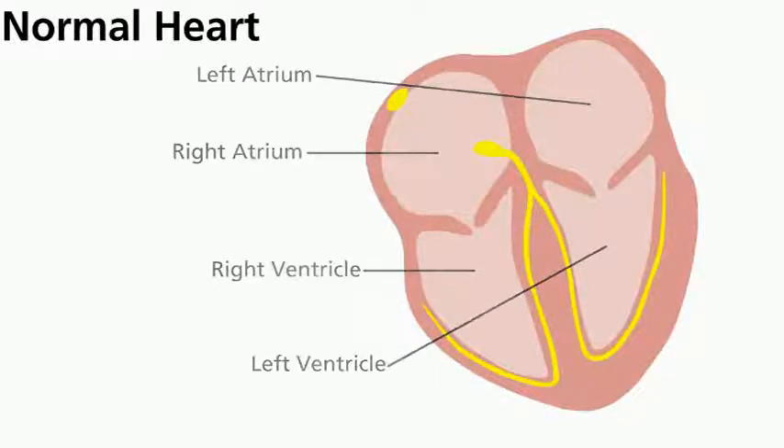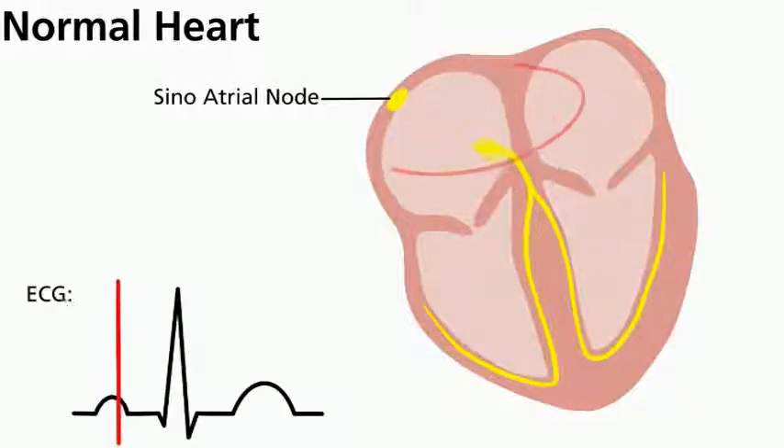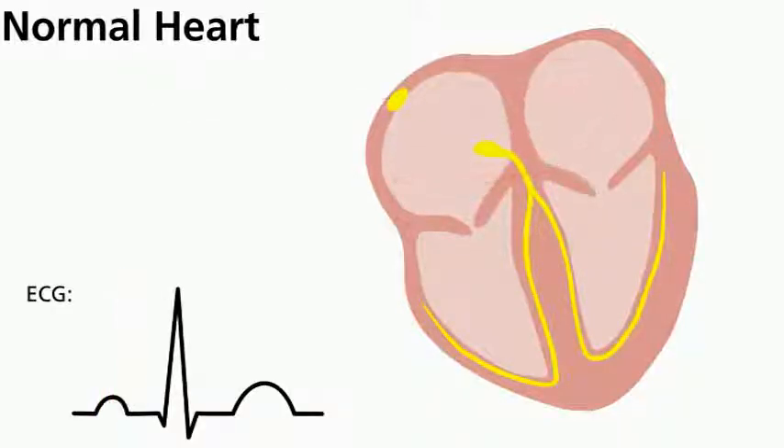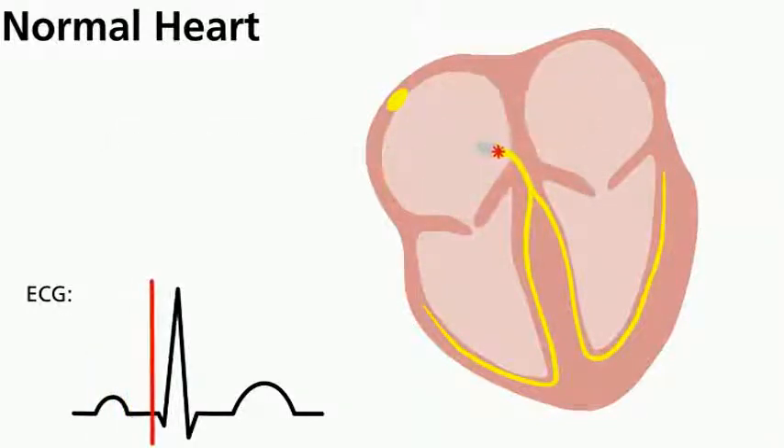The heartbeat is controlled by an electrical system within the walls of the heart. There's one special area called the SA node — the heart's natural pacemaker. The SA node makes an electrical signal that flows through the heart across the atrium to another special area called the AV node, which coordinates signals flowing from the atria to the ventricles. Once the signals flow through the ventricles, the heart will repolarize or reset itself for the next beat.